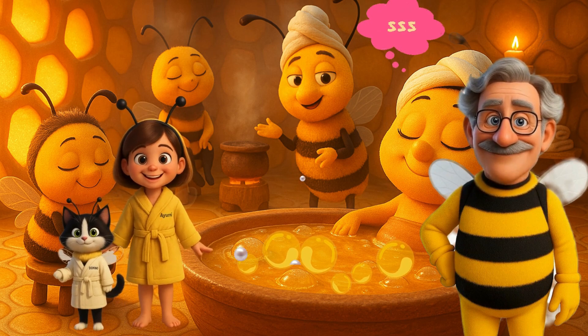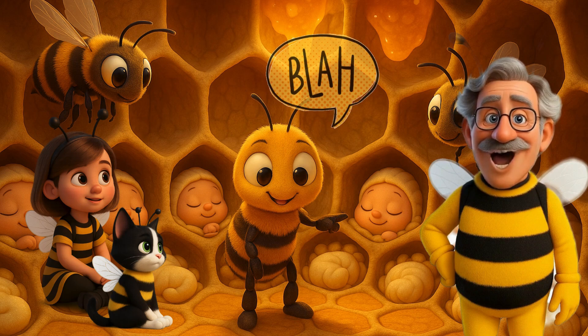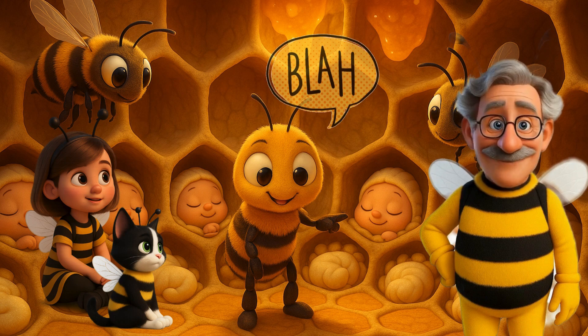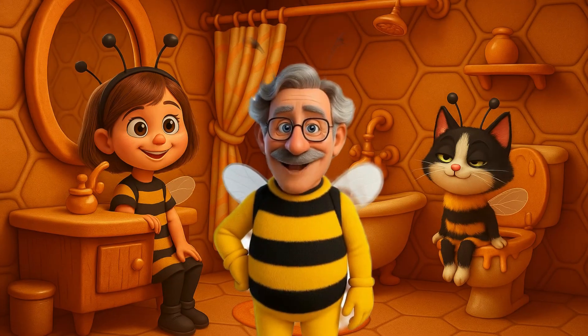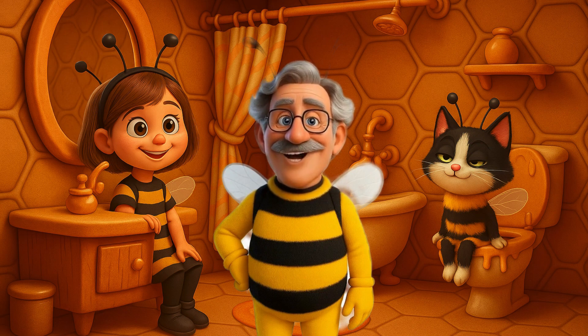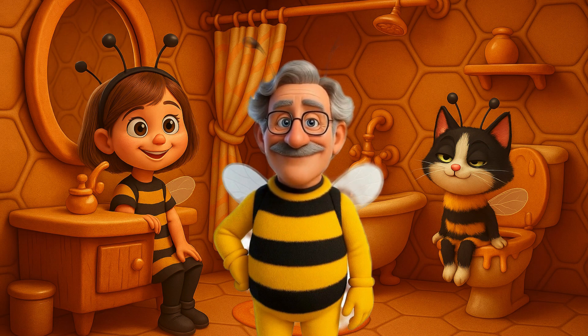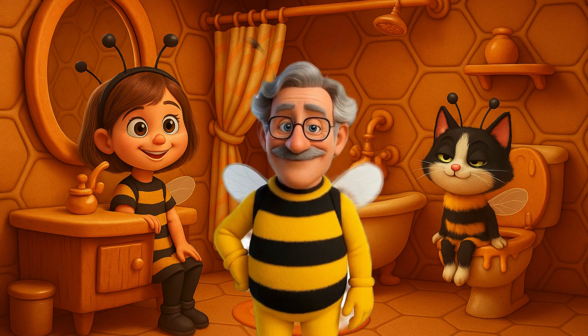And now, ta-da — the nursery! Hundreds of baby larvae, each in their own cozy cell, getting fed royal jelly and lullabies that go bzzz, bzzz, baby, all day long. Adorable, right? Let's move on to the bathroom — not for showers. For cleaning antennae and little bee feet. Hygiene is super important here. Don't be surprised if a flying towel comes your way — it's automatic.